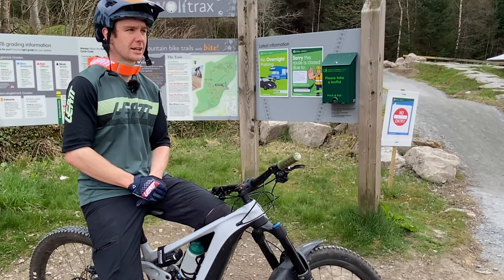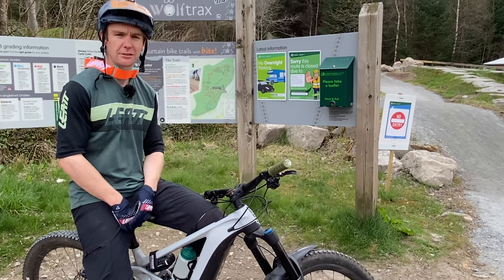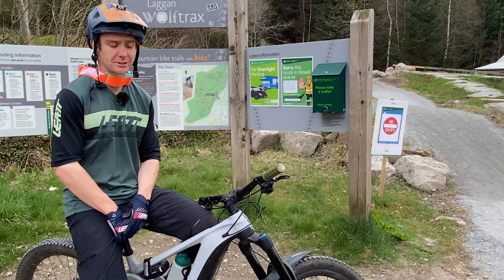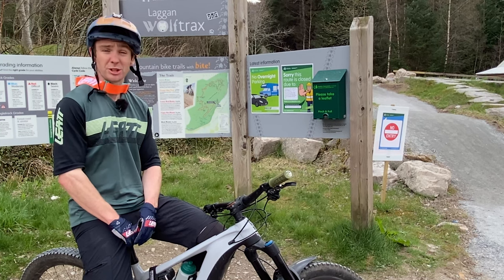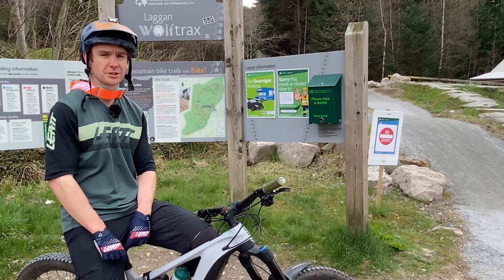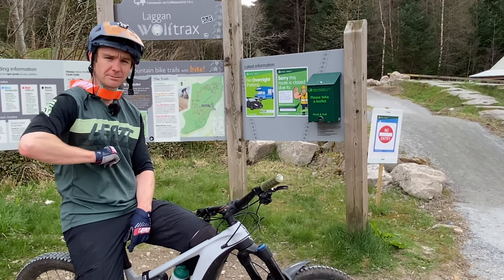That's us just rode the Laggan Orange. That was really good. We actually rode that on some e-bikes with loads of travel, but you could definitely ride that on a hardtail or even a rigid. It's dead smooth. Great fun trail. Great for beginners learning how to jump and corner properly. Really good. So, if you're here, don't forget to check out the cafe and the bike shop. They'll sort you out if you're hungry or your bike breaks. We'll see you in the next one. See you. Bye.